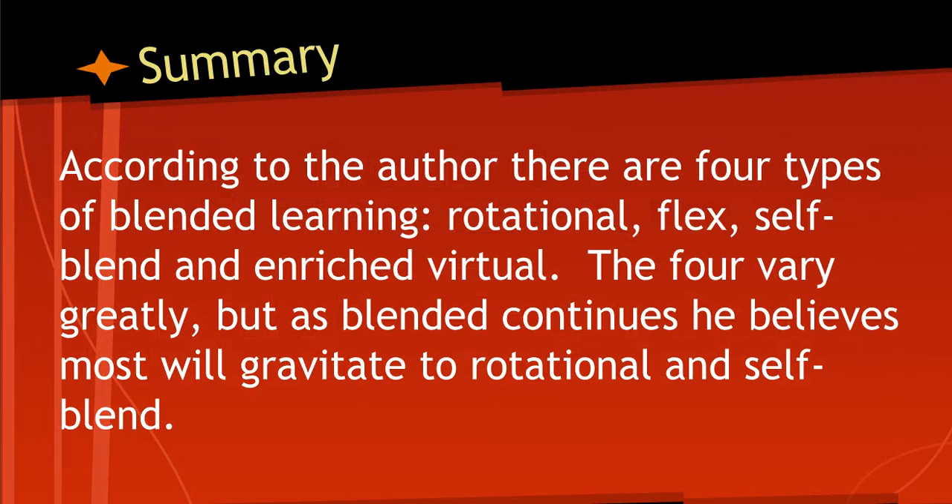According to the author Quellen, there are four types of blended learning: rotational, flex, self-blend, and enriched virtual. The rotational category is where students alternate between working online and working in the traditional classroom during the same course of study, usually during math or English language arts classes. A self-blend model is where students take one or two online courses, often advanced placement or credit recovery, to supplement their class education.